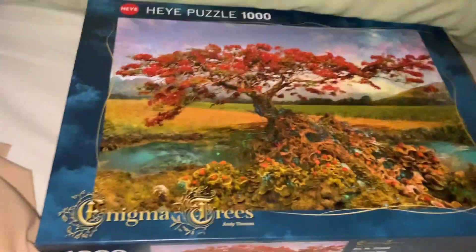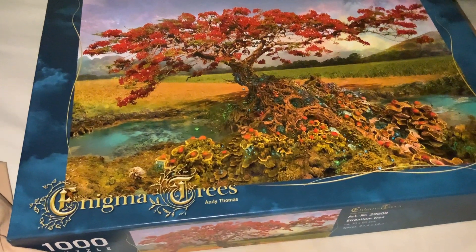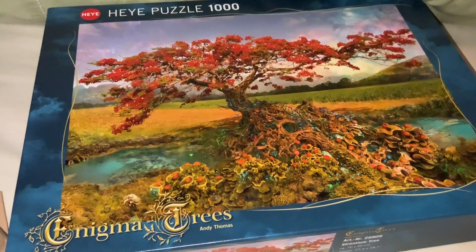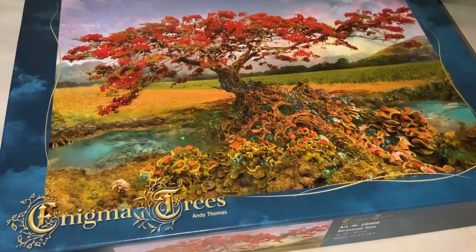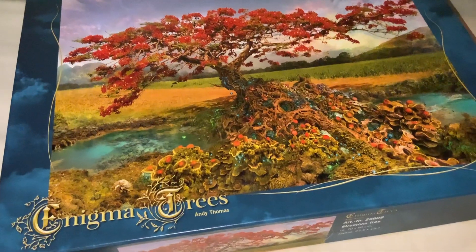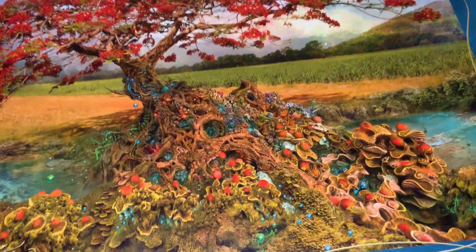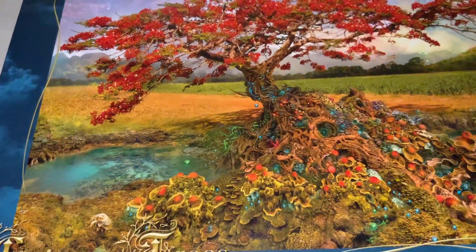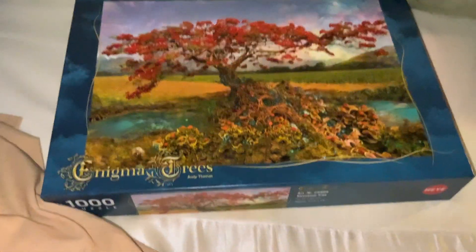The final one I've got here is my second one from Enigma Trees by Andy Thomas, and this is the Strontonium Tree. I love this one too — I really love the details. It's a bit different from the other one in that you're seeing more of the landscape as well. The other one focused more on the tree details. But I still love this one — look at the tree details, it's very unique and interesting. Same with the water and the sky. I just love them.